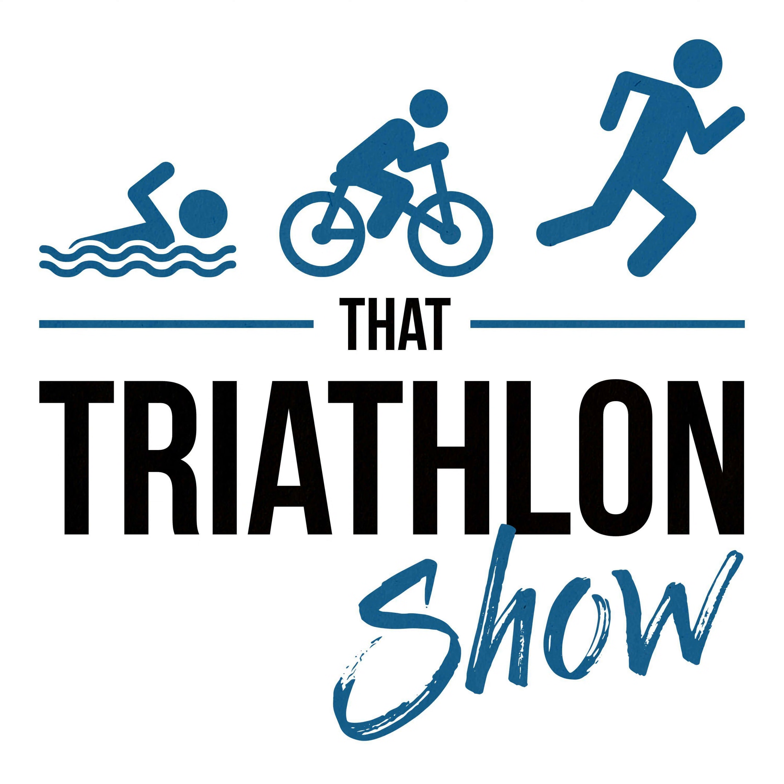If you're interested in coaching or training plans, check out scientifictriathlon.com — there are still a few slots available. Thank you to Zen8 — use the Zen8 swim trainer to improve technique, power, and stamina when you can't get to the pool, get 20% off at zen8swimtrainer.com/tts. And thank you to Roka at roka.com — check out their wetsuits, trisuits, swimskins, goggles, high-performance eyewear, and prescription glasses, and get 20% off at roka.com/tts. Thank you for listening — keep training smart and keep loving triathlon.